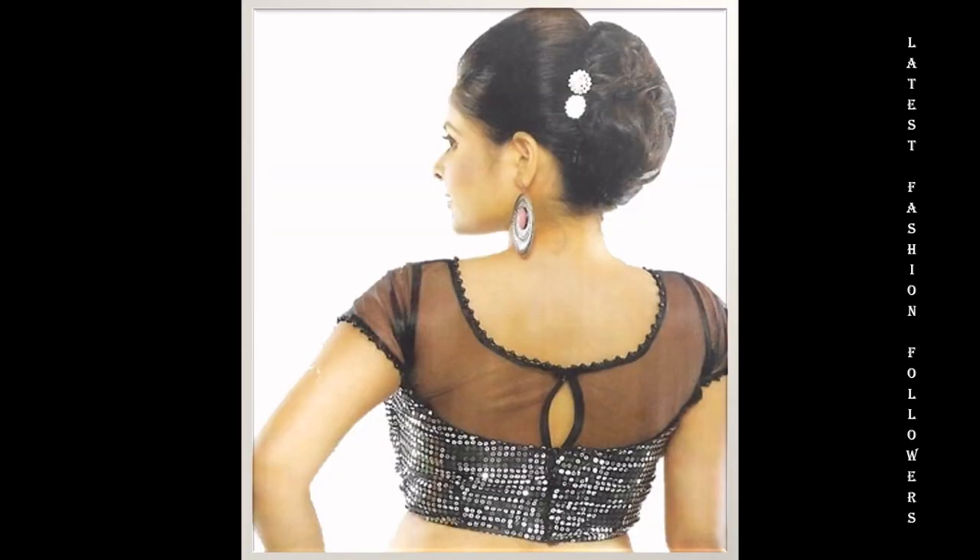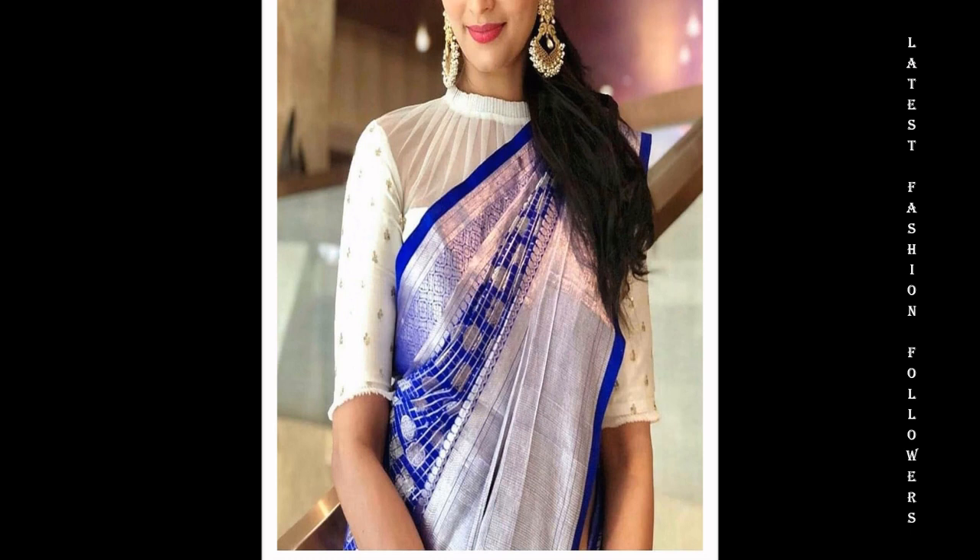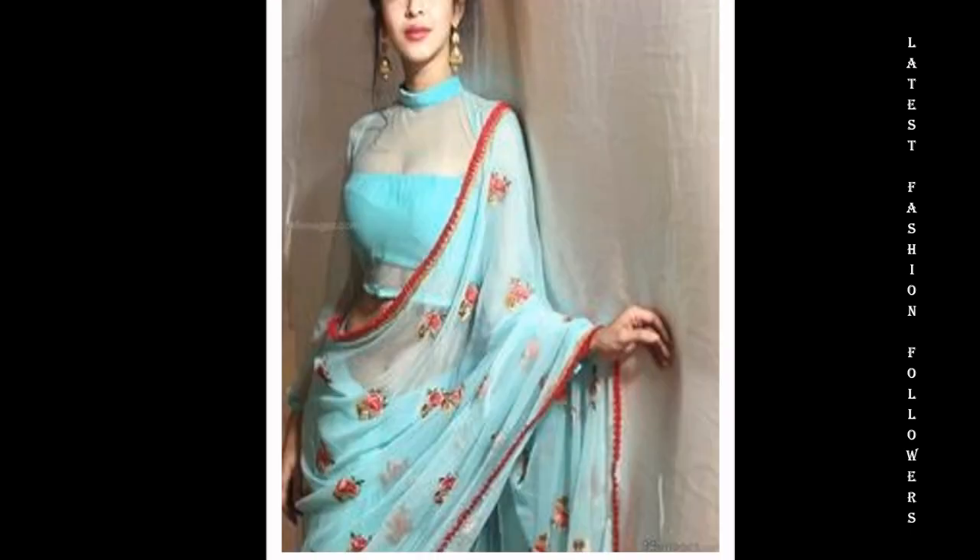Net blouse is an affordable option for a simple and stylish look. If you want, you can also use a knit blouse for a simple and stylish look.